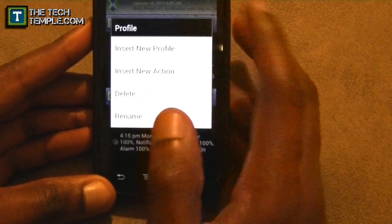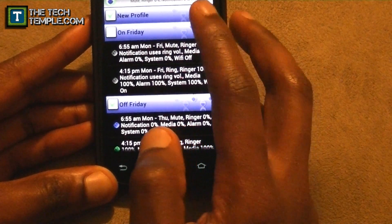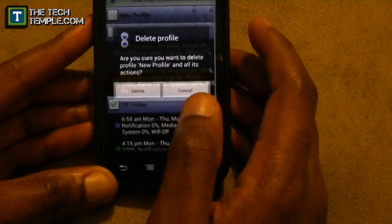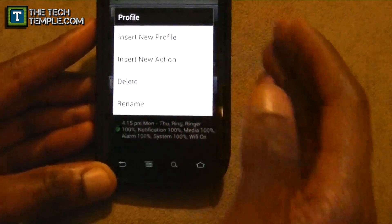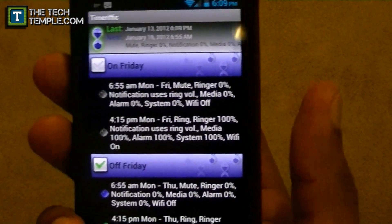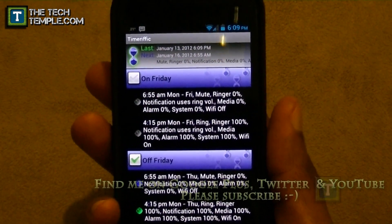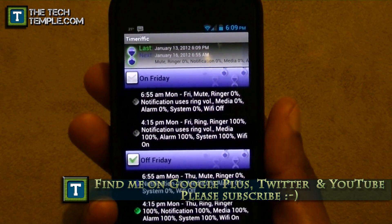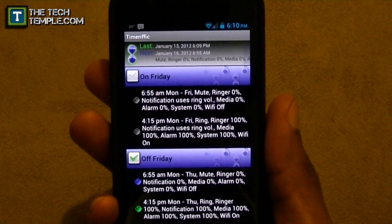You can also set a new profile within a profile if you want. Hold the purple bar and you can add a new profile there — useful if you want Wi-Fi and sync on while sounds are off, for example. Anyway, Timerific — that's the app, check it out. This is Wise Man White from the Tech Temple. If you have questions or comments leave them below, hit me up on Google Plus or Twitter. If you have app suggestions you want me to cover, let me know. Thanks for watching and I'll see you later.